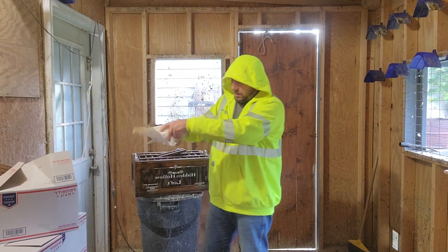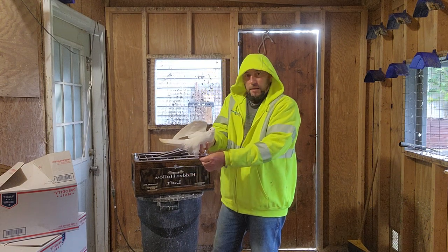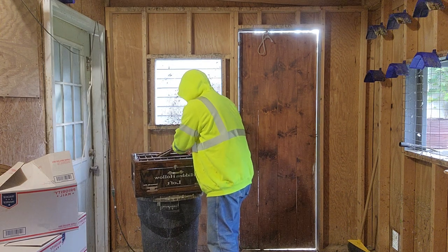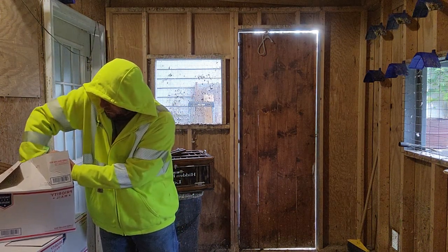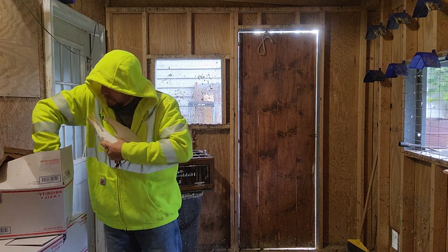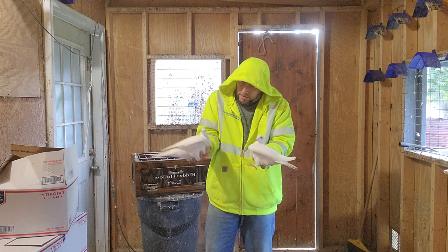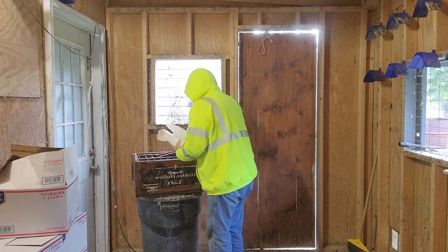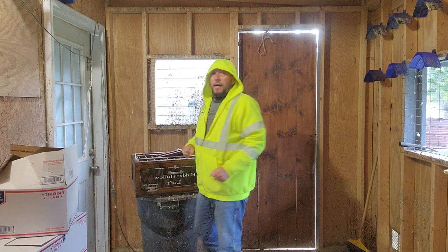Number three — no leg band on this one either. She said some are banded, some aren't. Dirty tail. Three. Four and five — these are beautiful, healthy looking birds.